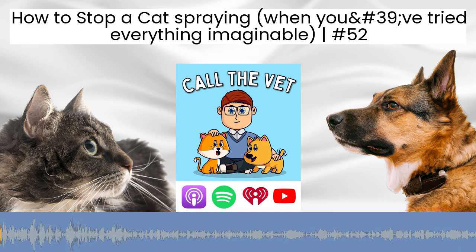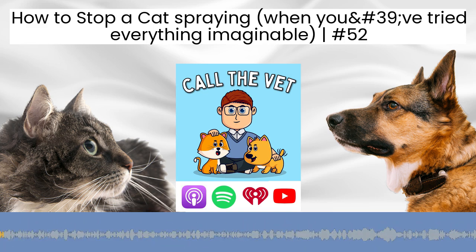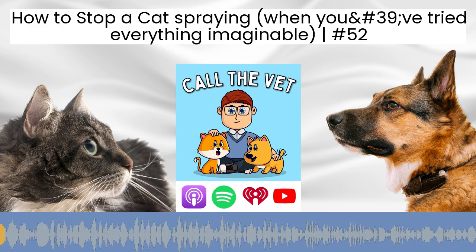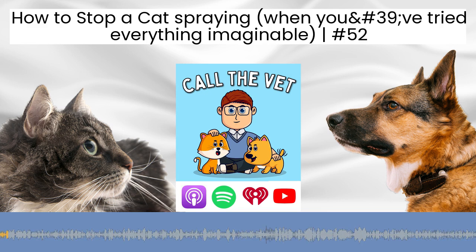There's a lot that we can do to help cats that are peeing outside the litter tray, that are peeing everywhere, but it does take a little bit of work. Remember, it's a problem for your cat. They're doing this not out of spite — they're doing it because they're feeling stressed or they've got a medical condition.